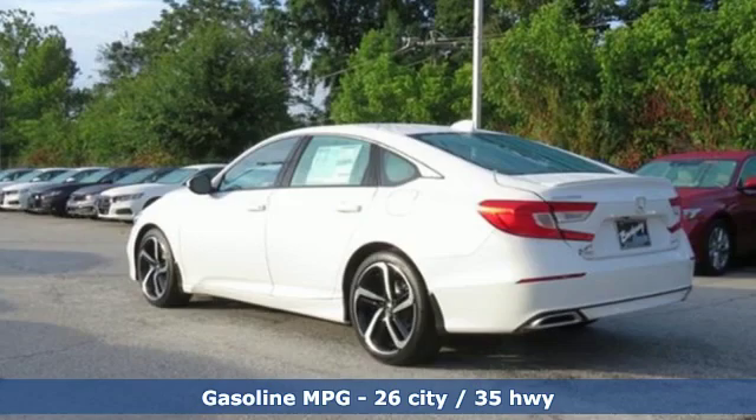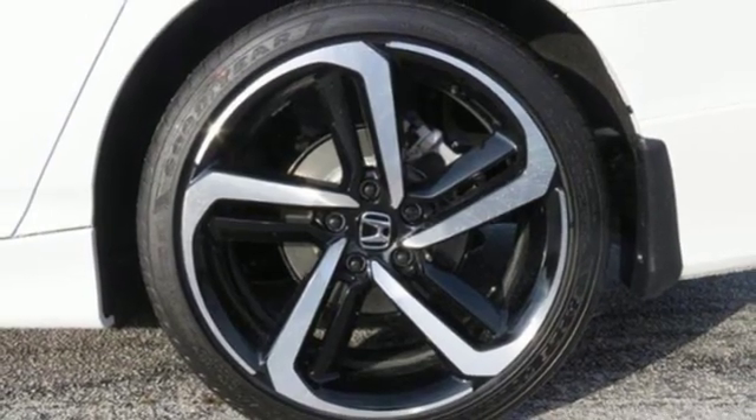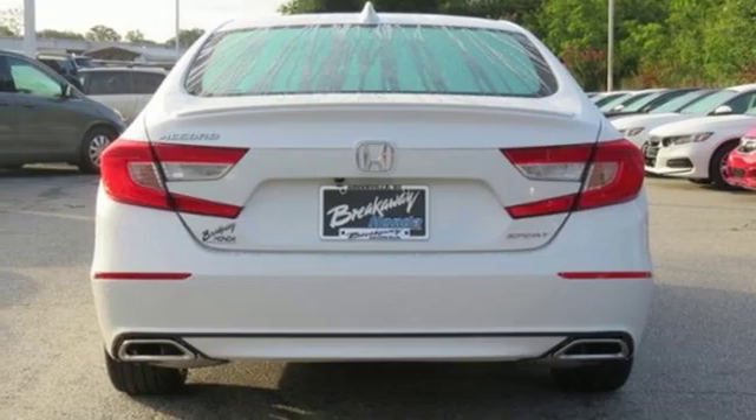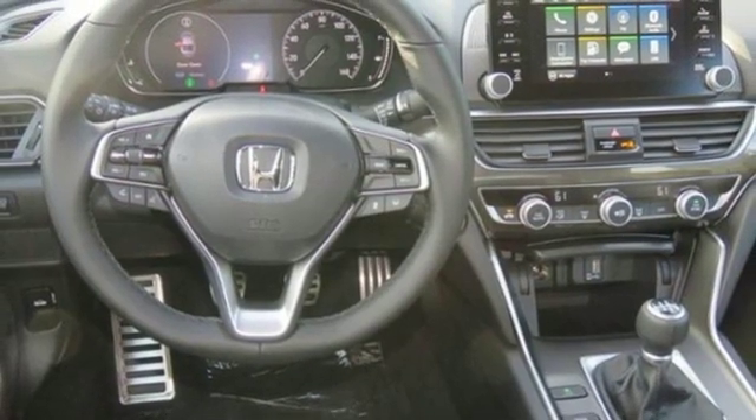Streaming audio, wireless phone connectivity, dual zone climate control, push-button start, leather steering wheel, intercooled turbo inline four-cylinder engine, aluminum wheels, gas pressurized shocks, and LED low beam headlights.